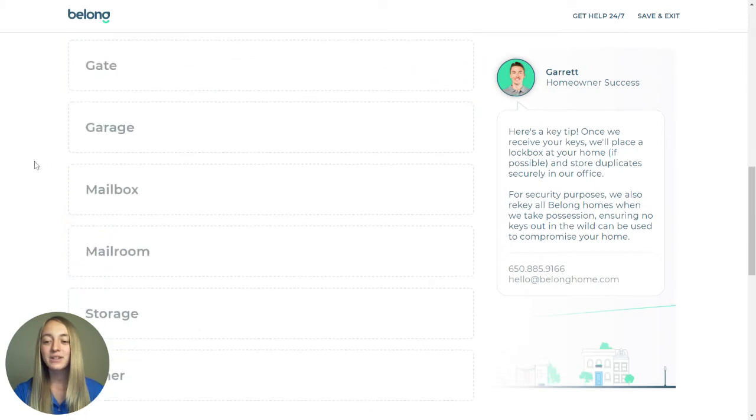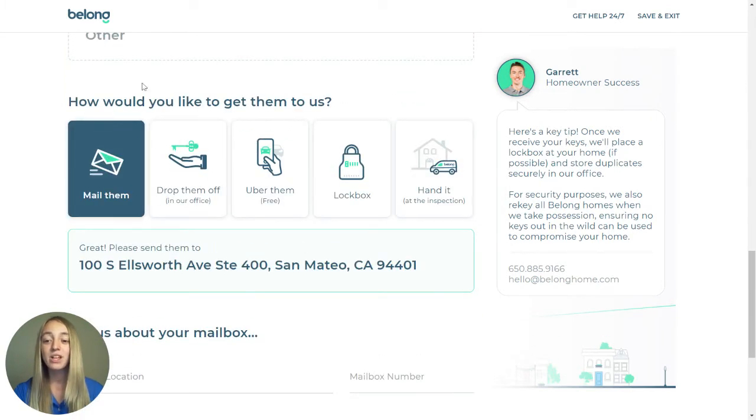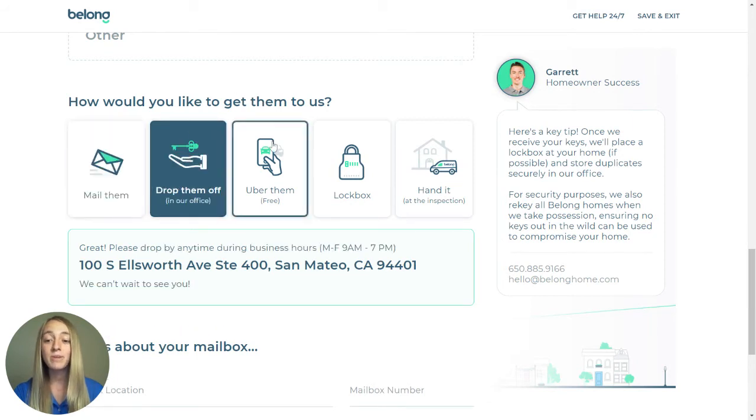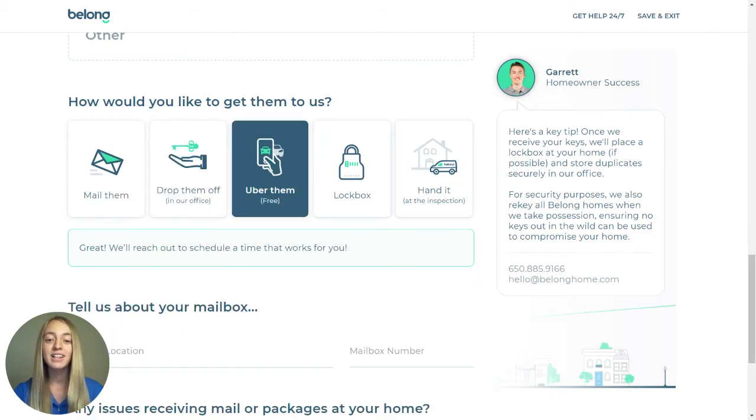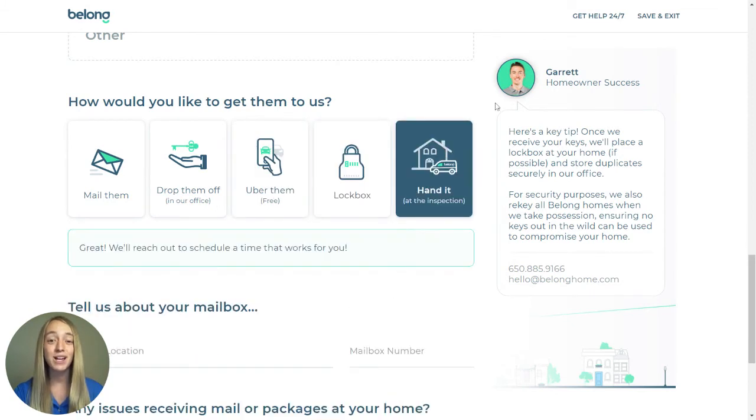There are five ways to deliver your keys. You can either mail them to our office, drop them off personally in our office, Uber them over to us free of charge, leave them in a lockbox, or hand them to one of our pros at the inspection. We do request that you label all your keys before delivering them to us.